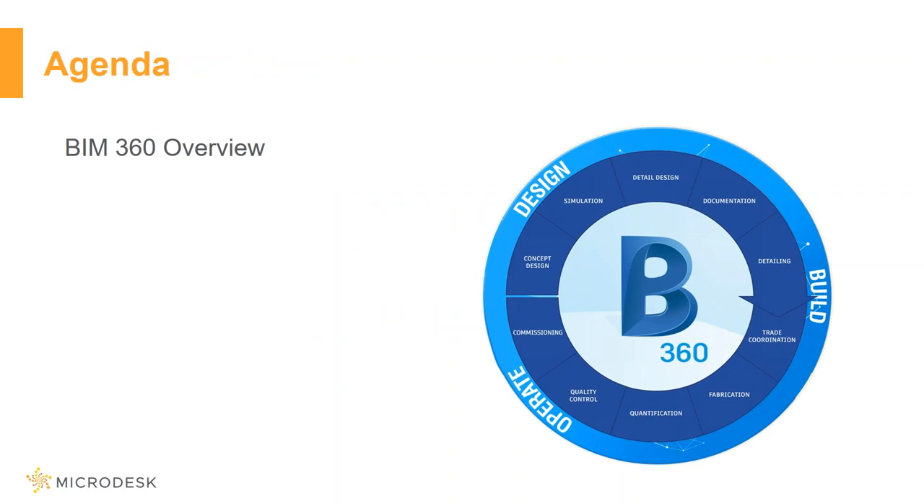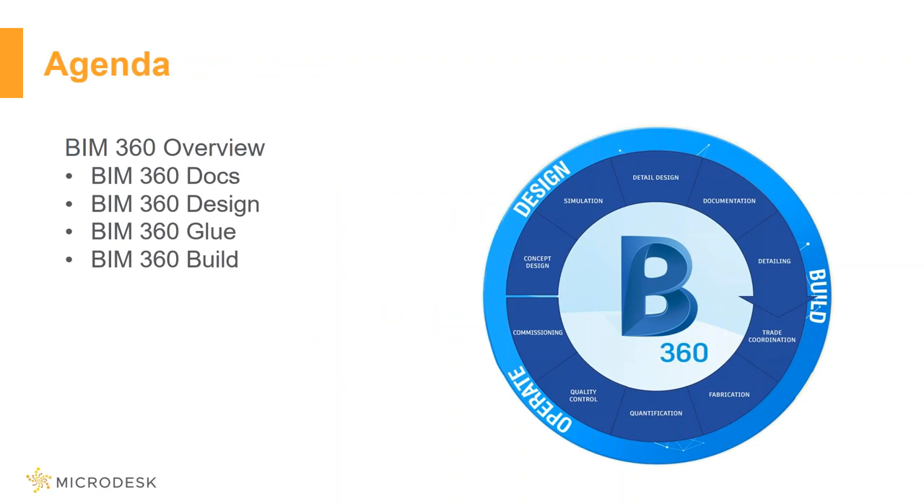Today's presentation, we're going to do just a basic overview of BIM 360 to get everybody on the same playing field, and then we're going to be going over the new next-gen versions of those tools. That includes Docs, Design, Glue, and Build. Then we'll go over a little bit of how you can actually access this and where things are going. Before I get rolling, I want to ask the audience a couple of questions to get a better idea of who's watching, so I can tailor some of my examples to what you need.